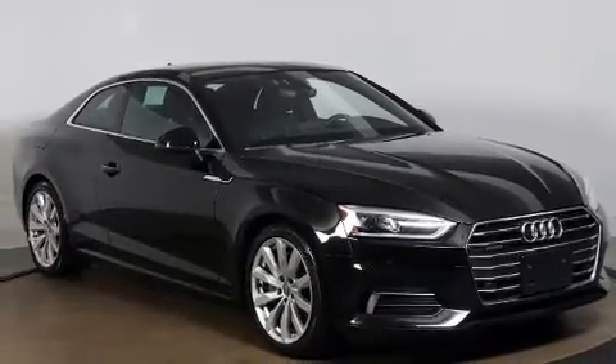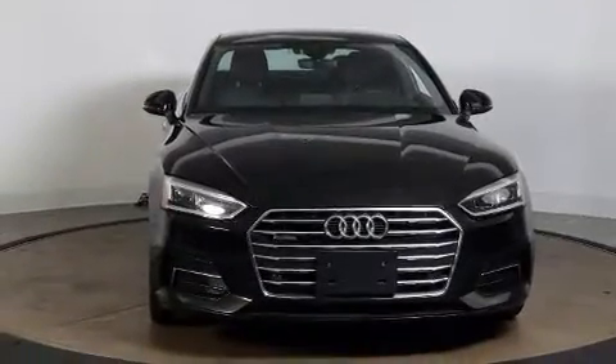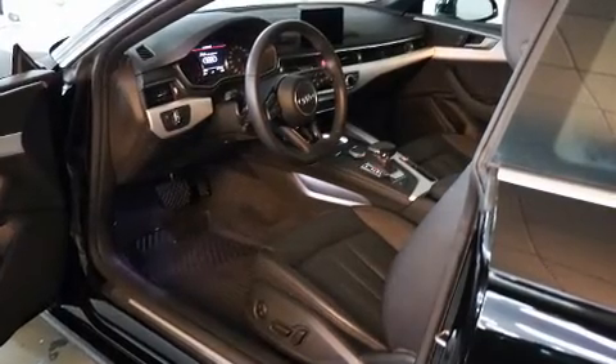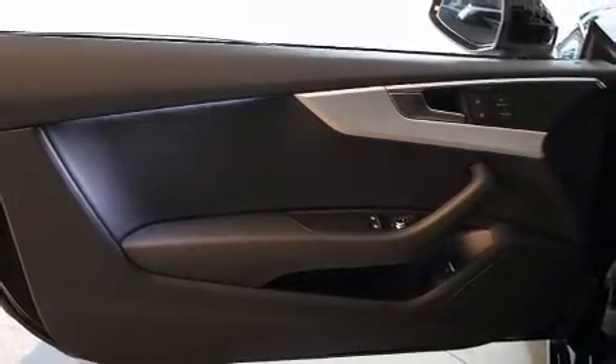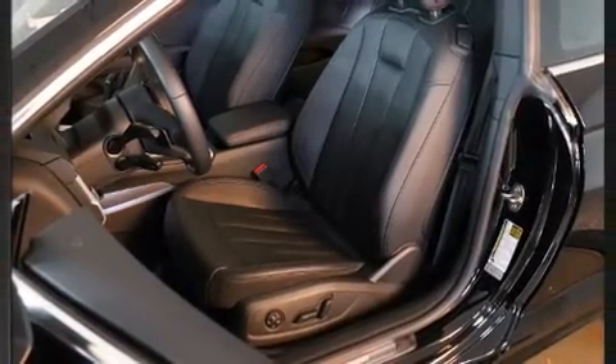Audi prioritized fit and finish, as evidenced by leather upholstery, one-touch window functionality, an automatic dimming rearview mirror, power front seats, high-intensity discharge headlights, and a split folding rear seat.